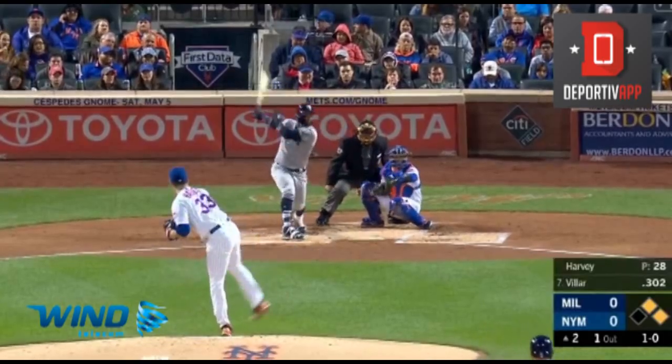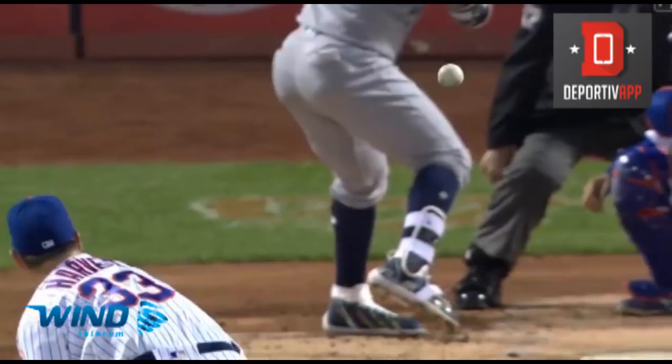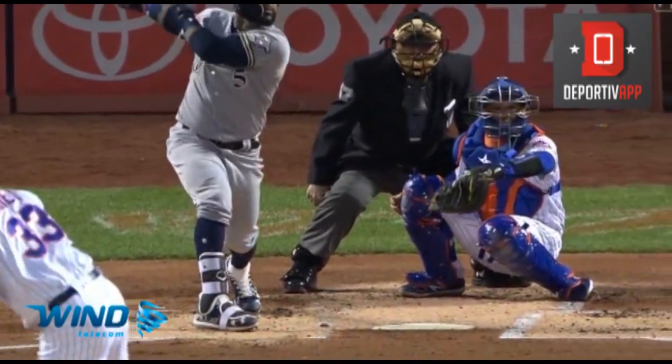Shoots one down the line and left, and that is slicing — and it's a fair ball. And it is gone.